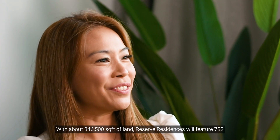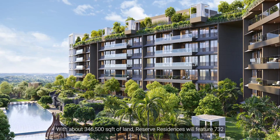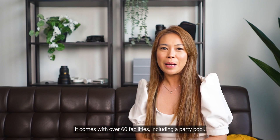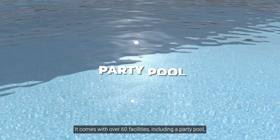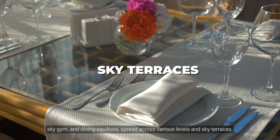With about 346,500 square feet of land, Reserve Residences will feature 732 residential units across three towers. It comes with over 60 facilities, including a party pool, sky gym, dining pavilions spread across various levels, and sky terraces.